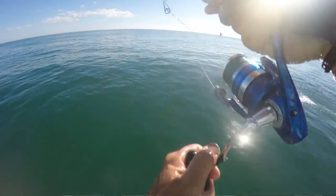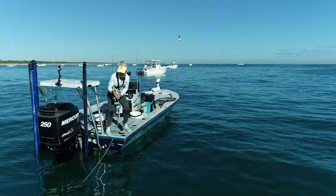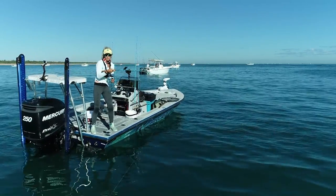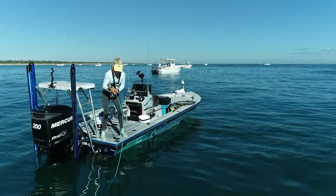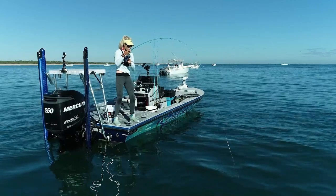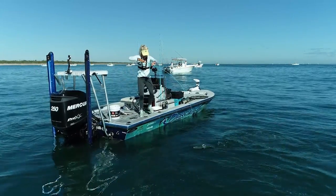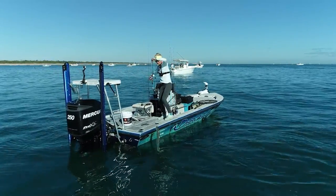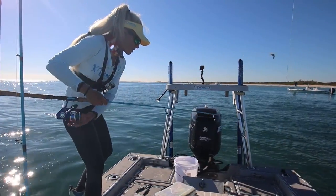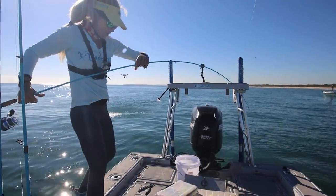These fish are so powerful for their size, so much fun to catch. This is an awesome family activity. You can catch so many — 15 is a lot of fish. And this is the time of year for them. Another really nice one. That's a stud. I think we almost got a one-man limit. That's a solid fish all day.